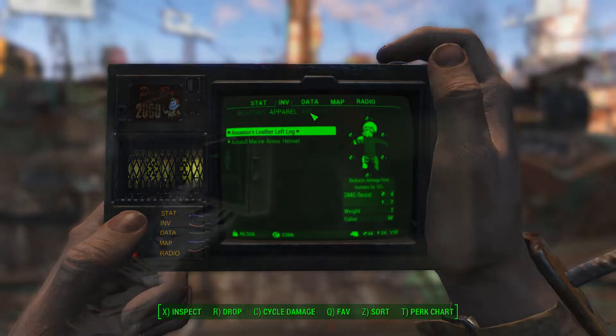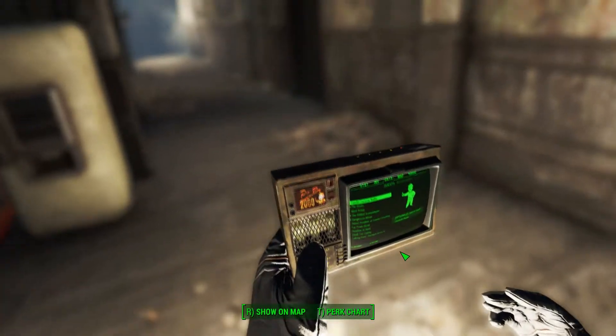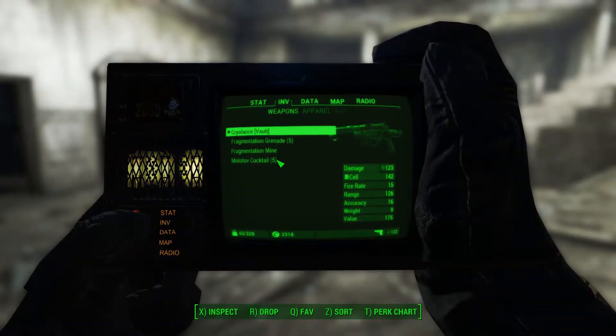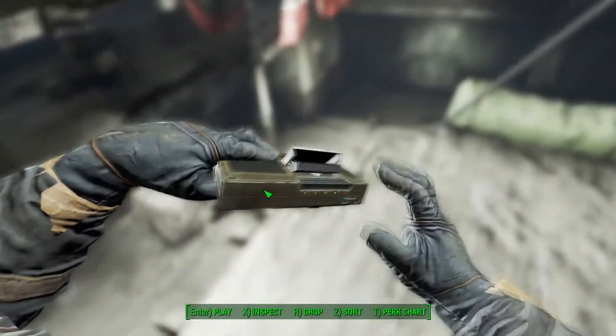The mod was influenced by the Pip-Boy 2000 used in the original Fallout, and even has animated lights if you download the Fall Souls mod. Fallout 4 is currently lacking mods in this area, and it's really refreshing to see someone create a fantastic looking replacer.